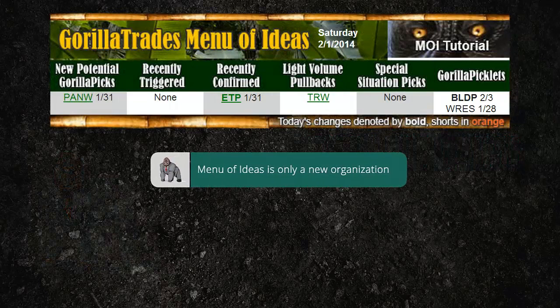Please note, the menu of ideas is not a new concept. It's an easy-to-understand organization of the market-proven Guerrilla trade system. The bottom line is that the simplicity of the Guerrilla trade system remains the bedrock. Subscribers can, of course, stay focused on buying confirmed Guerrilla picks and selling at the targets. But for those who wish to expand on this, the menu of ideas conveniently organizes your options.